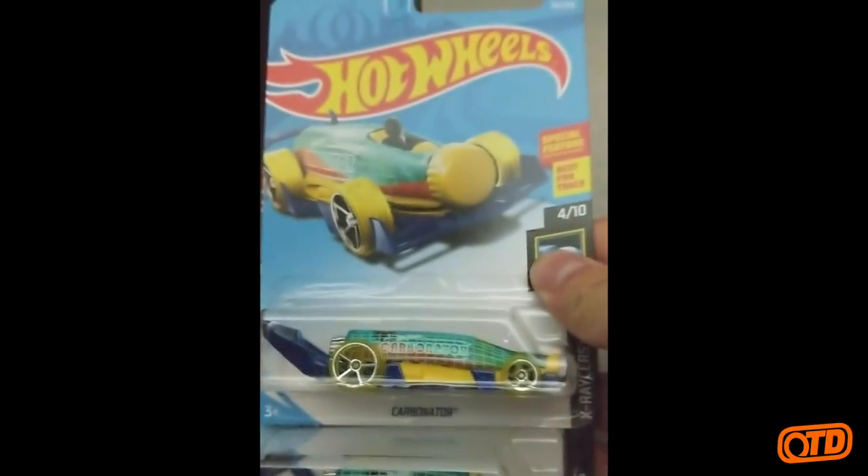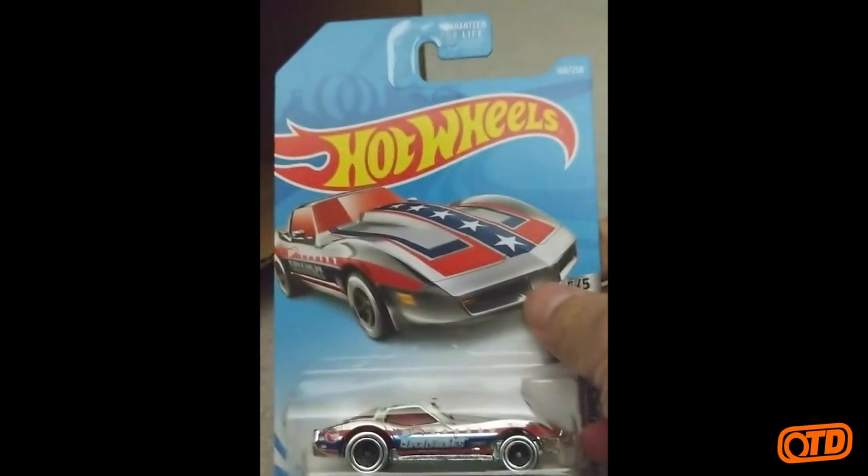We have some Carbonators in here — these are F-Case. I know I've seen these recently. F-Case X-Racers for the Carbonator. There's the regular Treasure Hunt — the Corvette Stingray from the Super Crumbs.